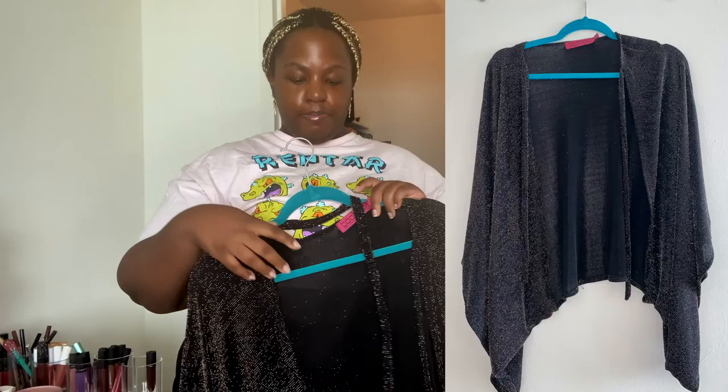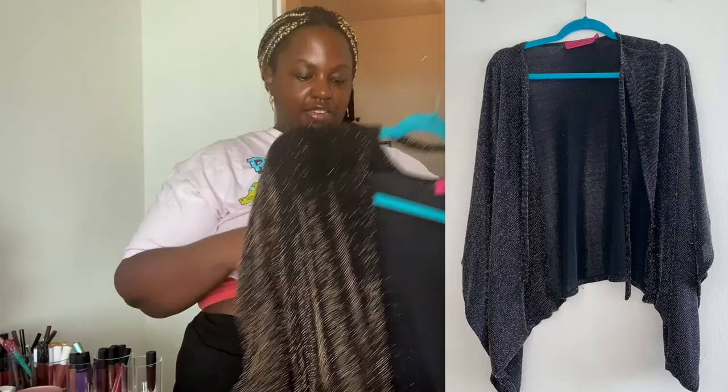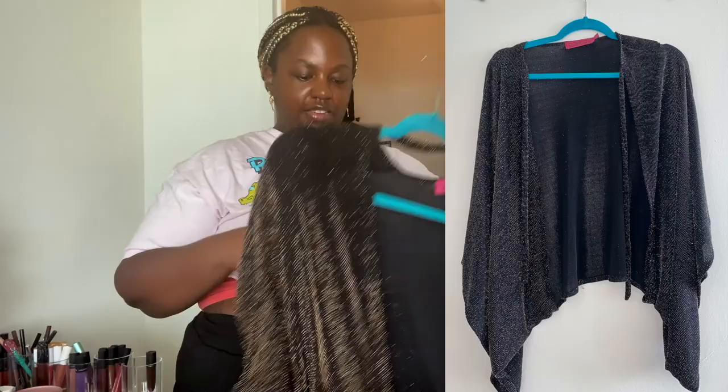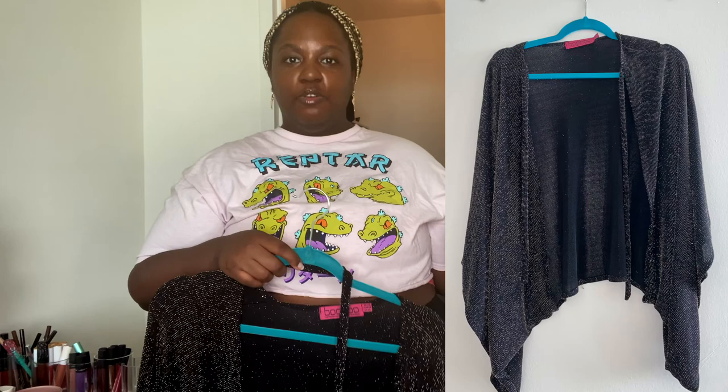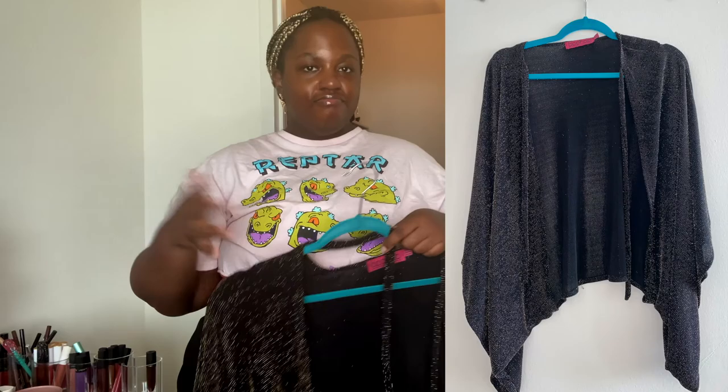This is also a similar type of item — it's like a cape from Boohoo. You tie it around your neck and that's how it stays on, though it kind of stays on without it too. I just feel like this style is not really in anymore, and I didn't really wear it that many times either. I'm kind of over trying to make things work, which I think will be a theme of today's purge. I don't plan on getting rid of as much as I did in part one, but still.